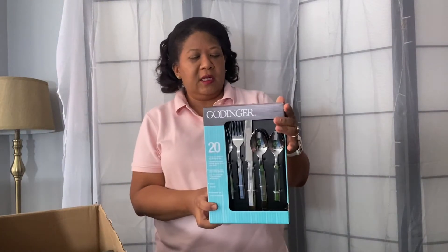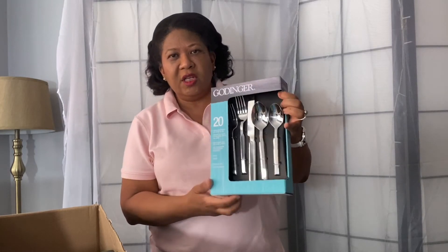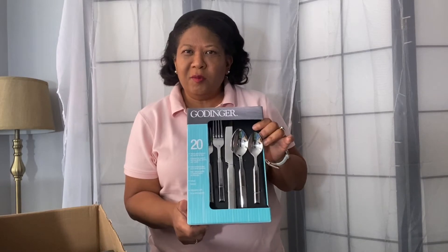Everybody wants to eat with nice flatware. So I decided to get this Gottinger — it is a 20-piece set for $31.99. I think this is just such a nice pattern. Very simple but stylish, and it just makes enjoying my salad so much better.